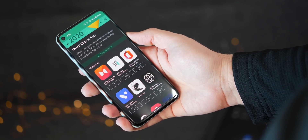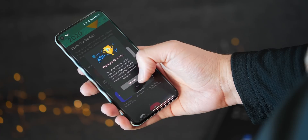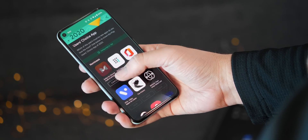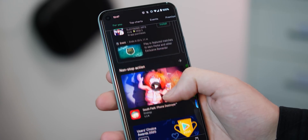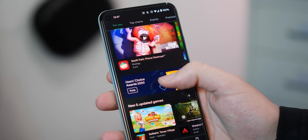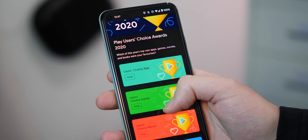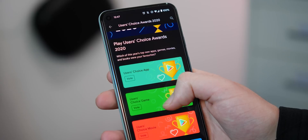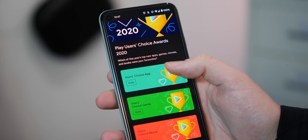So while some of the shortlisted apps for a Google User's Choice Award are a little bit obvious or feel a little bit low effort, you can have your say on which will win an eventual accolade. You'll need to head to your respective Play Store homepage, where you'll see a banner prompting you to vote for your favourite. It's also worth noting that there are some slight regional variations, which means you might not see exactly what US Play Store owners and voters will see.